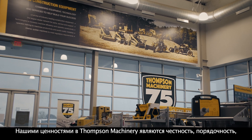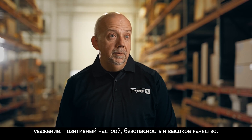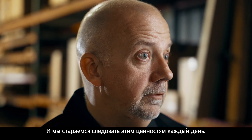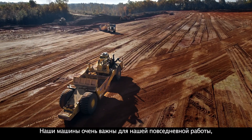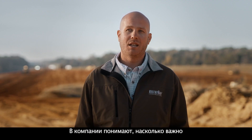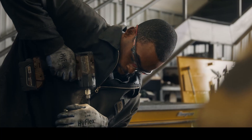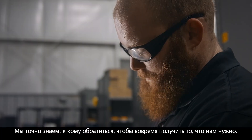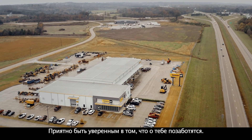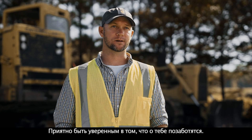Our values at Thompson Machinery are honesty, integrity, respect, positive attitude, safety, and high quality — and we try to live those values every day. Our machines are very important to our day-to-day production, our livelihood of the company. They understand how critical it is to get the machines back up and going. We know exactly who to call to get what we need in a timely manner. It's nice to be able to have that assurance that they're going to take care of you.